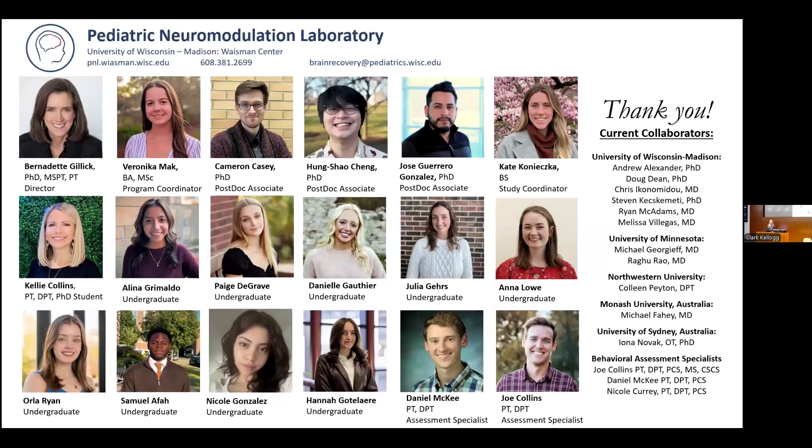The Pediatric Neuromodulation Laboratory is led by Dr. Bernadette Gillick, a physical therapist and a neuroscientist. We are a team of scientists, physicians, physical therapists, and students based in the Weissman Center, working both locally and internationally to study neurodevelopment and rehabilitation in the context of early life brain injuries and cerebral palsy.